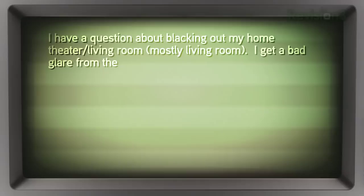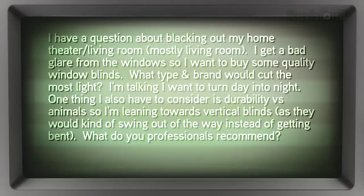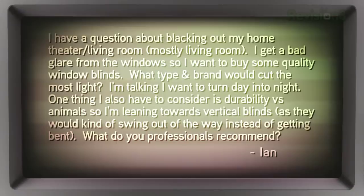Ian took that to heart but has the following question about controlling brightness in a room. He writes: I have a question about blacking out my home theater slash living room — well, mostly a living room. I get bad glare from the window so I want to buy some quality window blinds. What type and brand would cut light the most? I want to turn day into night. One thing I also have to consider is durability versus animals, so I'm leaning toward vertical blinds as they would kind of swing out of the way instead of getting bent. What do you professionals recommend?